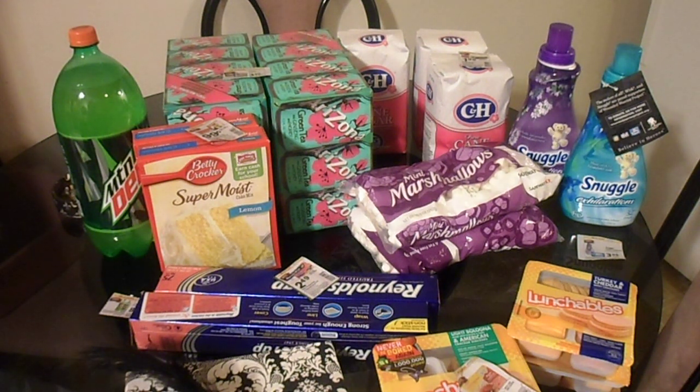Hey divas, it's Kaneetha the Diva, your YouTube video vixen, and today I am showing you all my first attempt at couponing. I'm not going to call myself an extreme couponer yet, because extreme couponers get a lot of free stuff, and I did all right for my first time though.